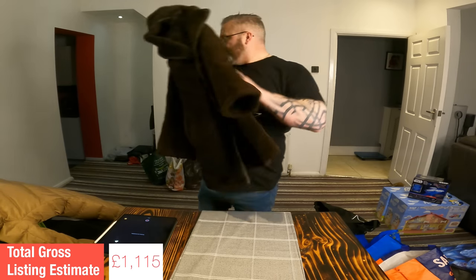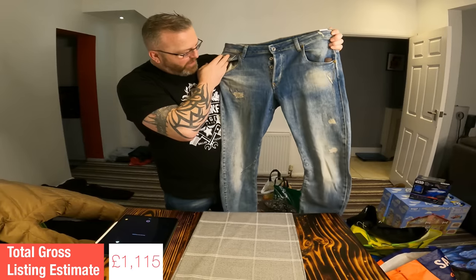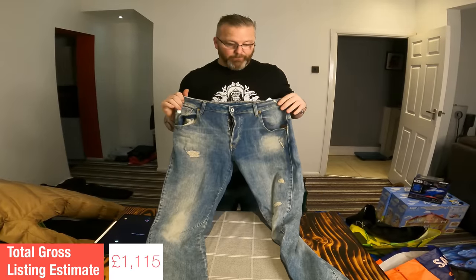Nice pair of intentionally distressed G-Star Raw jeans. The three pairs I got from the same charity shop before Christmas all sold in pretty quick succession for £22. These are very sexy looking pants if I do say so myself, and I'm going to put a listing value of £22 on those as well.